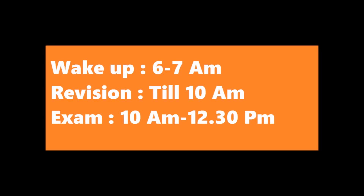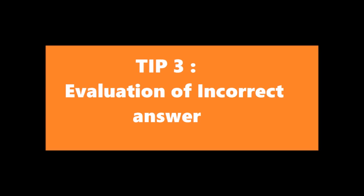It becomes your daily thing, like brushing your teeth, taking a bath, or going for a walk. You don't need to feel pressurized. Which brings me to my next tip: evaluate your answers. This is very important — you have to evaluate your incorrect answers. How do we evaluate our incorrect answers?